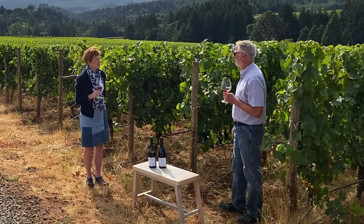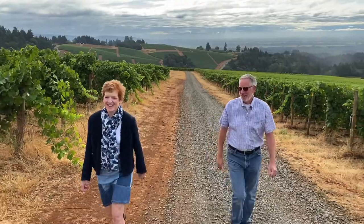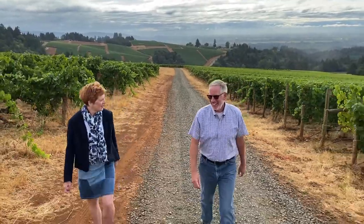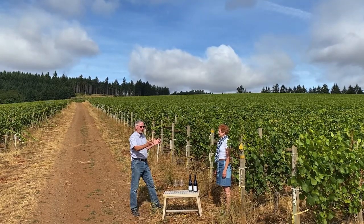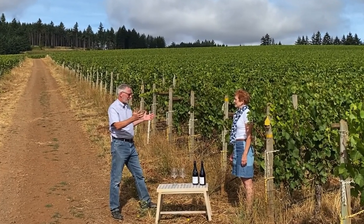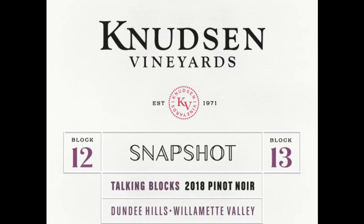Why don't we head down to the Snapshot blocks, and you can tell us a little bit about those blocks. Now we're here between block 12 and 13. These look like not super old vines, so tell us the story behind these two blocks.